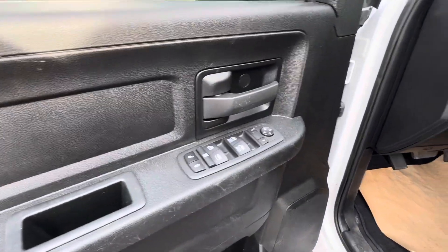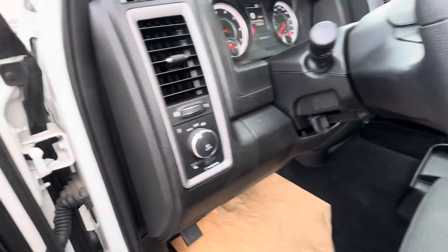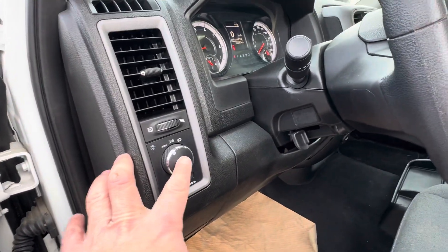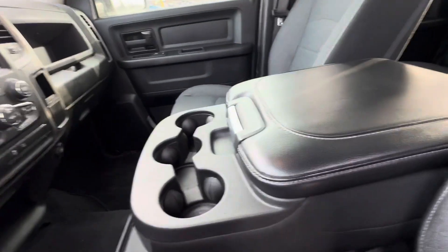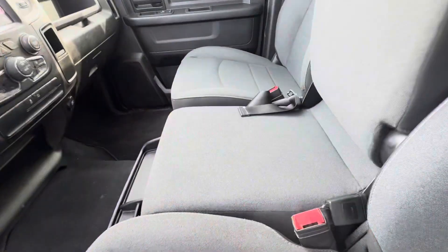Just wanted to show you your power windows, power door locks, power mirrors, air, tilt, cruise — you've got your fog lights, just push there. This will be for your back box light as well.